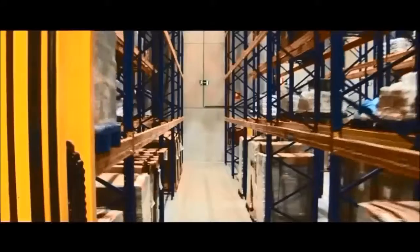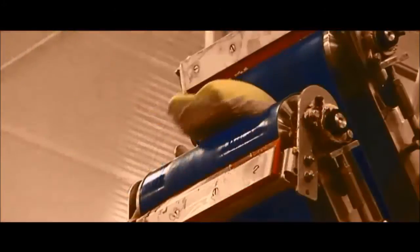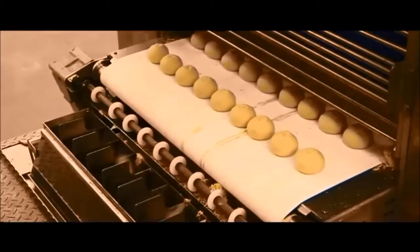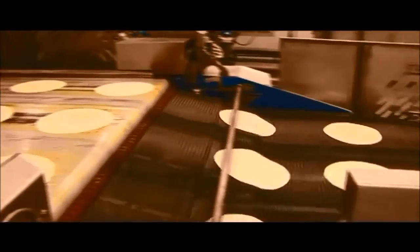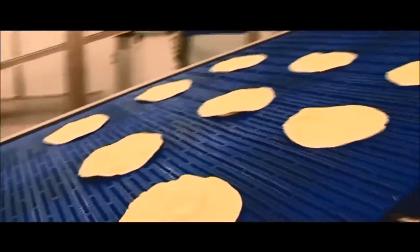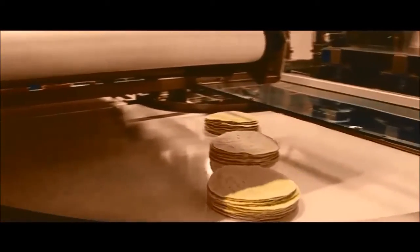Naturally, tortilla chips are not the only Tex-Mex cuisine essentials we produce. Take our flour tortillas, for instance. Again, the dough is completely manufactured in-house and shaped into little balls. After the dough has risen, the balls are flattened into tortillas and put into the oven. Once they've cooled off, the wraps are checked for shape. Our stringent quality control guarantees that only the perfect wraps make it through.